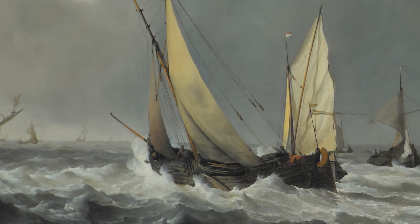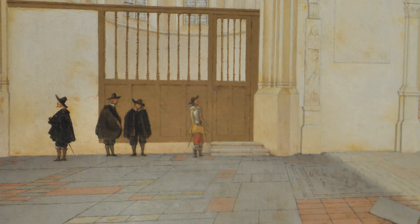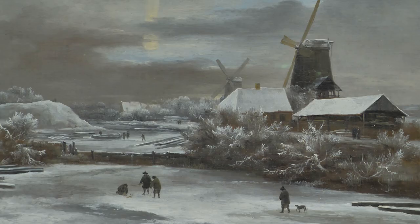This is a nice complement to the St. Louis Art Museum's own collection, where Dutch paintings are quite small. So it really does offer people an opportunity to see things they don't see here all the time.